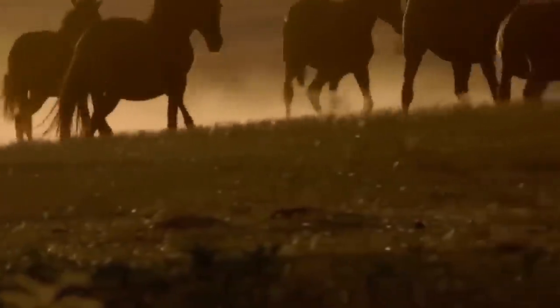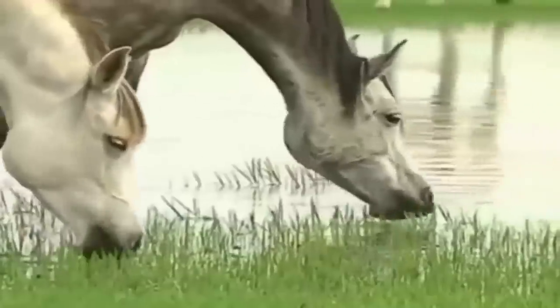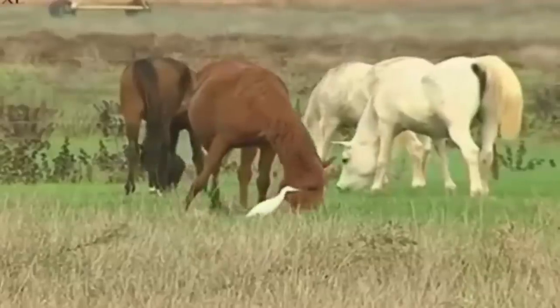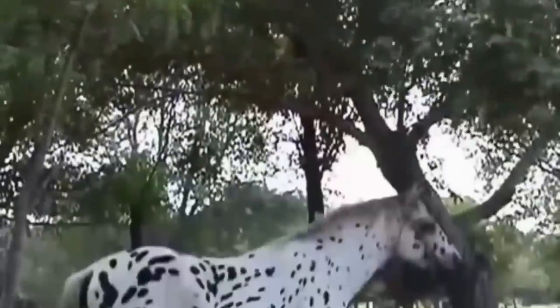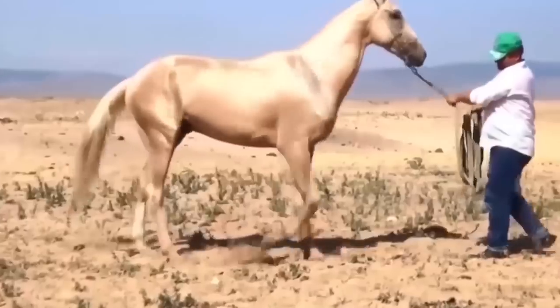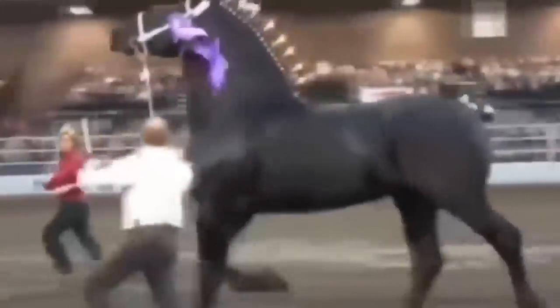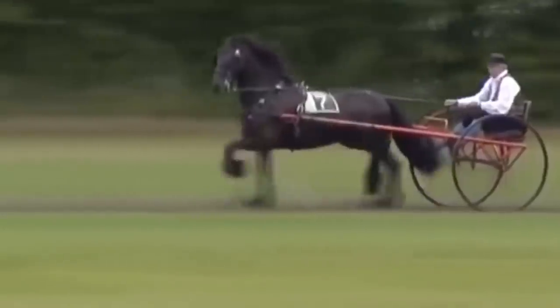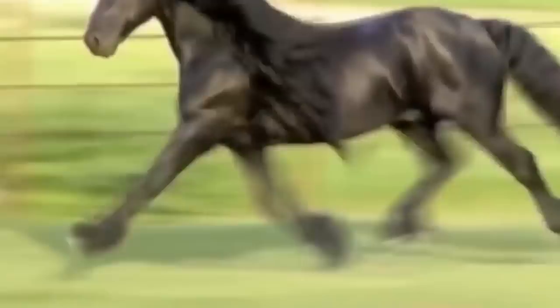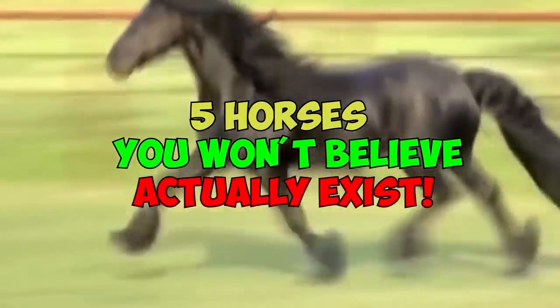It's known that since ancient times, horses have been a symbol of status and power for families. Even Disney doesn't cease to amaze us with the exaggerated amount of these animals in their animations, some of them as main characters. But if you thought all of them were probably like the ones you saw on the farm of your neighbors or grandparents, you were wrong. We invite you to brace yourself, because the horses we're going to show you will surprise you. Join us in this countdown to know 5 horses you won't believe actually exist.